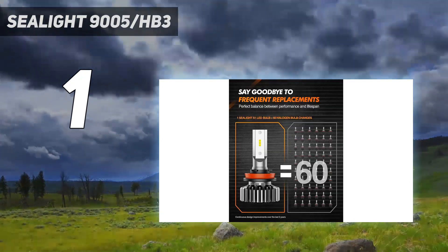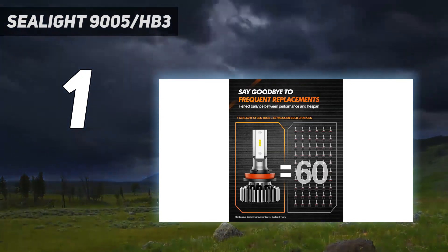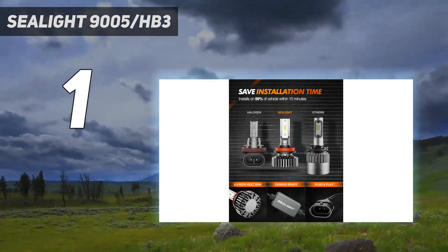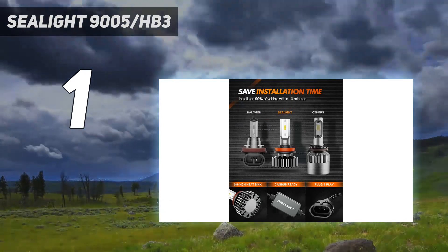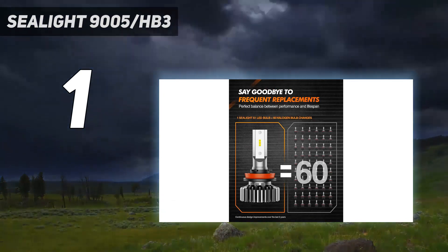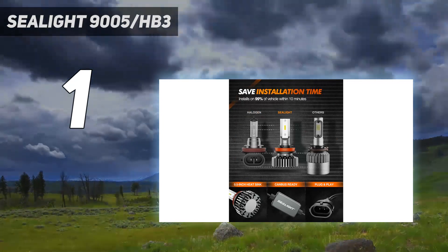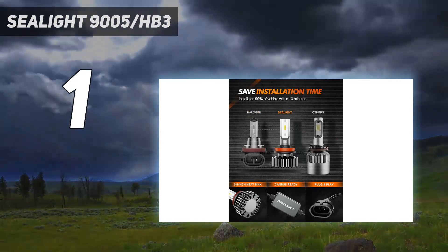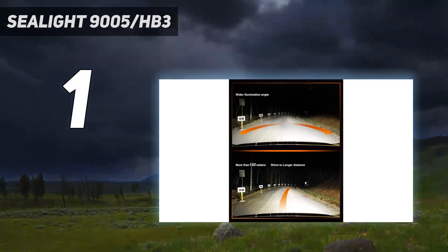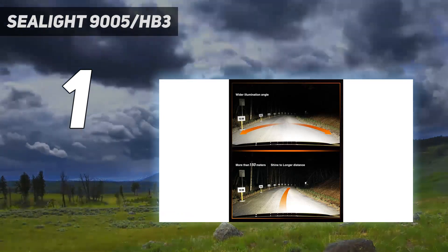650 feet high visibility: the 9005 bulbs centralize full beams, allowing you to clearly see deer off to the side, avoid repair work and accidents, and take it easy through rural areas and deserted highways. 10-year lifespan — with heatproof glass coating chips, the bulbs perform well even driving 12 hours every night, lasting 30 times longer than halogen and not dimming within 10 years.